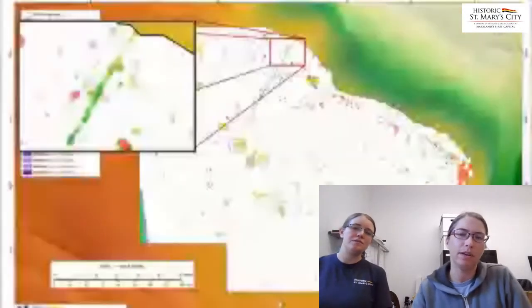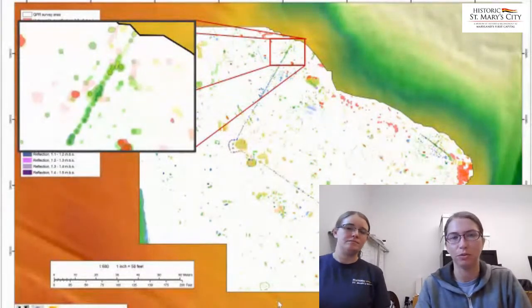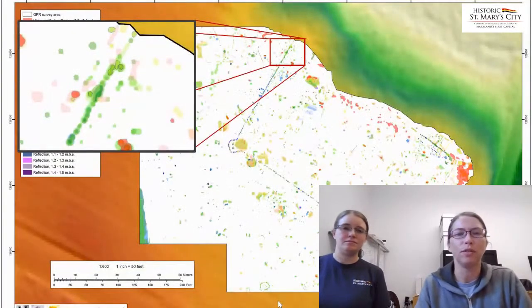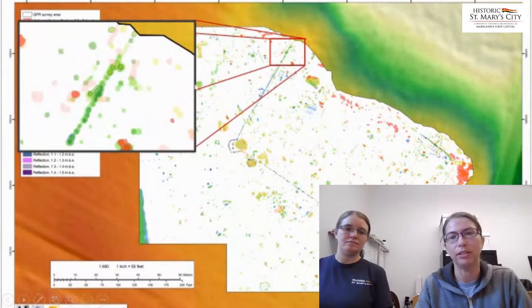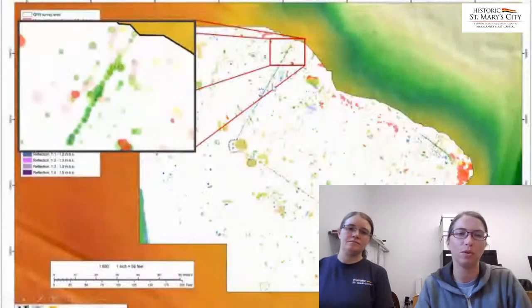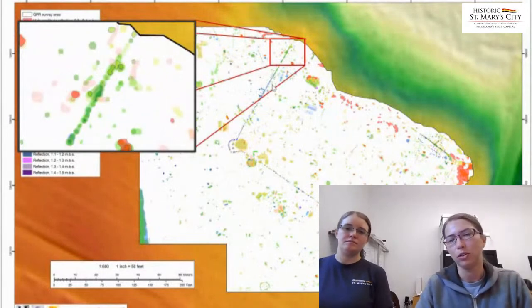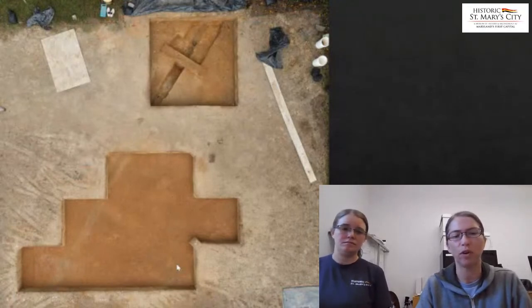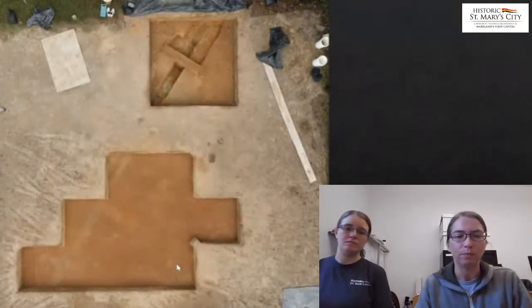The last area that we've been investigating — and we've actually started our current field season in this zone too — is to the north of the site, in an area where the palisade is found. This is also where we should have the northwest corner to the palisade. Unfortunately, the survey doesn't show that, so one of the reasons we wanted to investigate this area was to give us a starting off point to follow this palisade line in search of that corner. During our excavations here, we noticed some interesting things about the palisade.